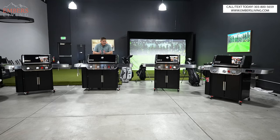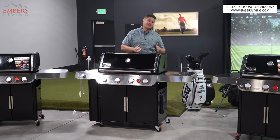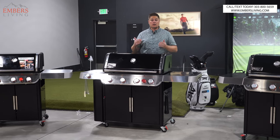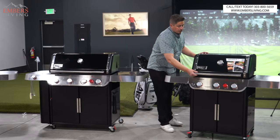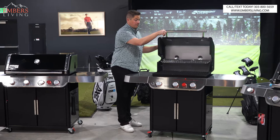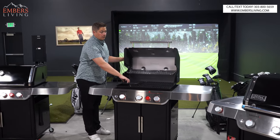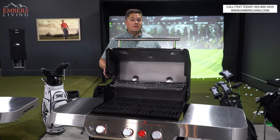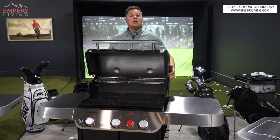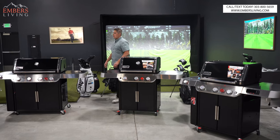All these models here are the black enamel finish, which is the most popular. All of these models you can order in black or stainless steel. When you upgrade to stainless steel, it costs you more — not so much because of the finish, but because of the actual cooking grates. When you have the stainless steel model, you go from cast iron cooking grates to seven millimeter stainless steel cooking grates. There are a couple of off colors, but I'll talk about those in a minute.